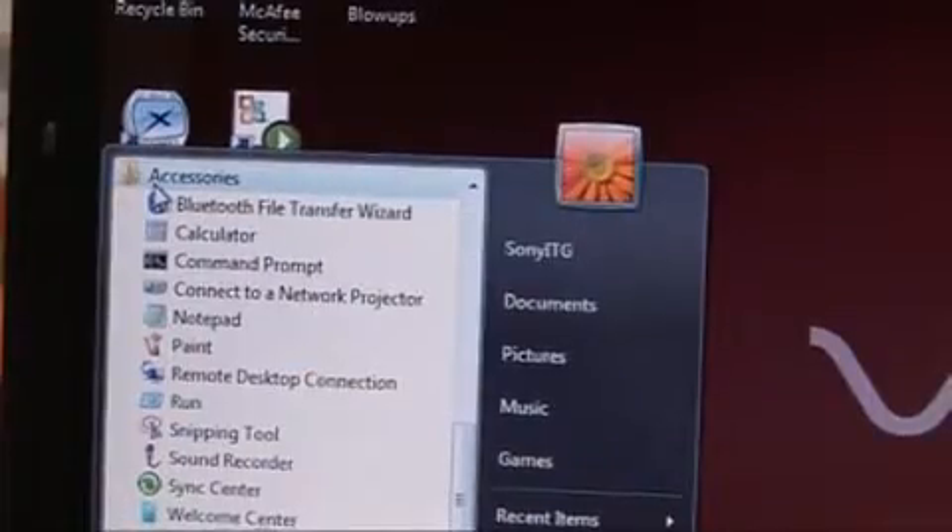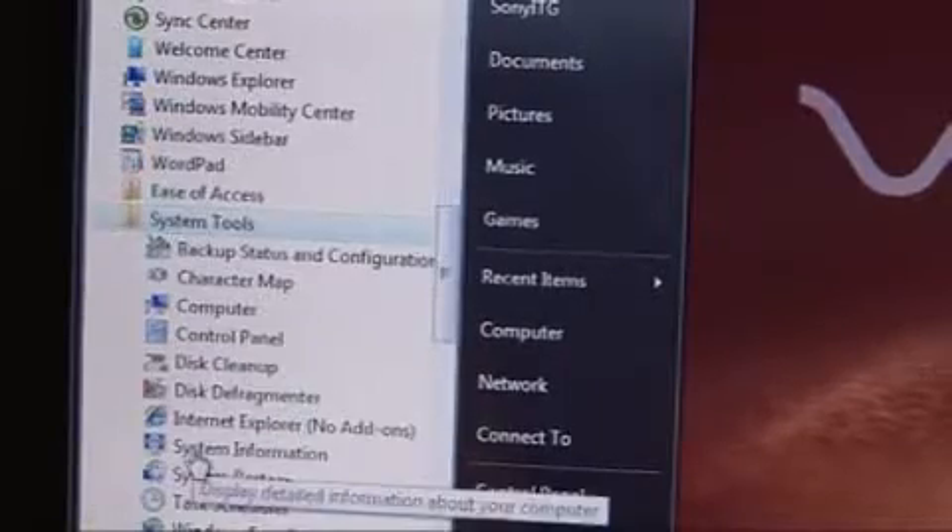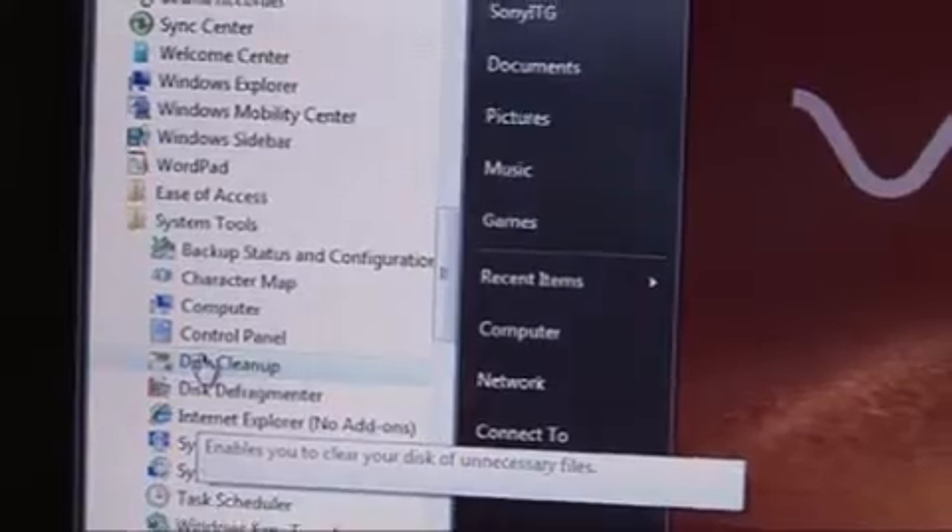To open it, you just click Start, All Programs, Accessories, System Tools, and then click Disk Cleanup and follow the instructions. There you go. I've deleted a load of old programs and files and freed up lots of space on my hard drive.